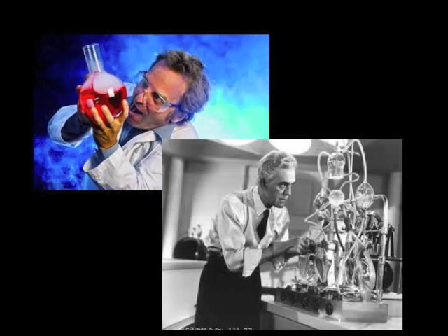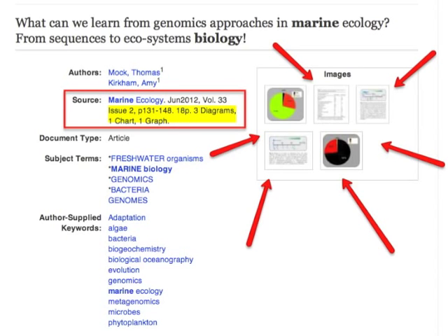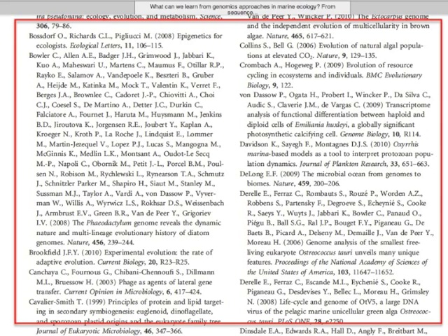Typically, the people writing scholarly articles have done a lot of research or conducted experiments and are presenting their original findings. The articles are longer, may contain charts and graphs, and always have a works cited or references list at the end.